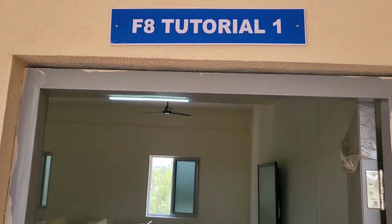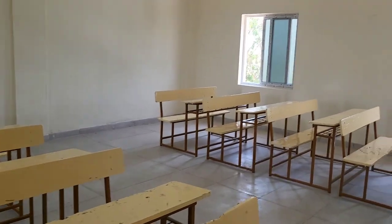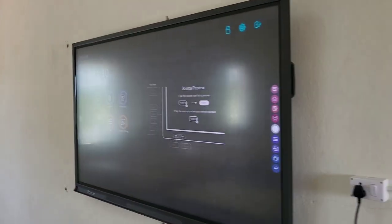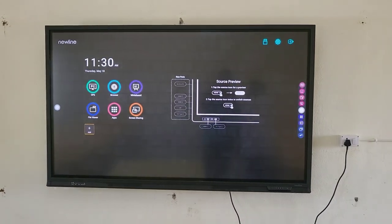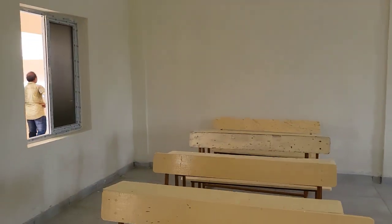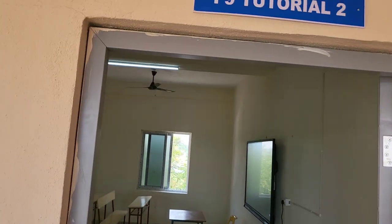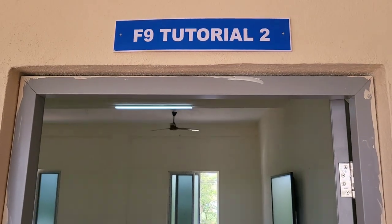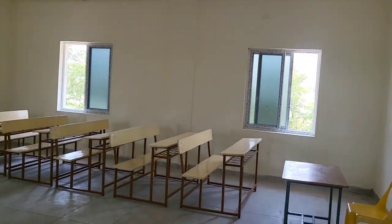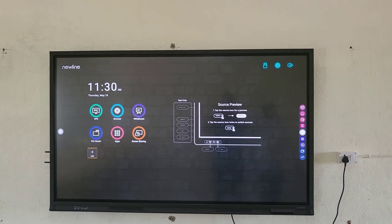The next one, still on the first floor, is Tutorial 1. This tutorial room has benches fully and is having a digital board of 75 inches. This is Tutorial 2, first floor room number 9. This tutorial is also fully furnished and has a digital board — so Tutorial 1 has one digital board and Tutorial 2 has another digital board.